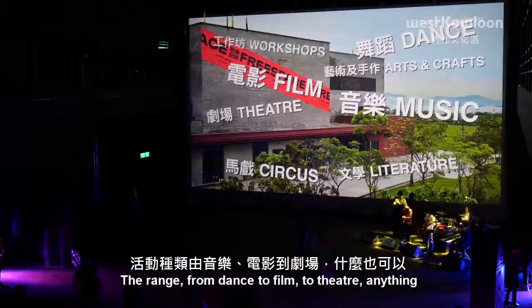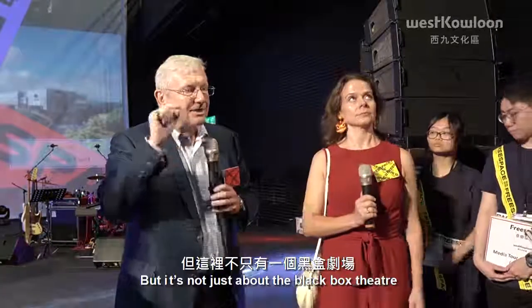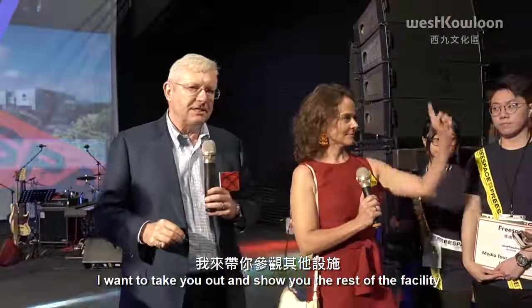The range goes from dance to film to theatre — anything. But it's not just about the black box theatre. I want to take you out and show you the rest of the facility.